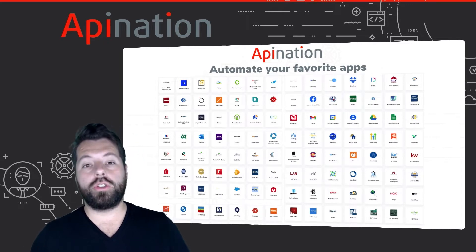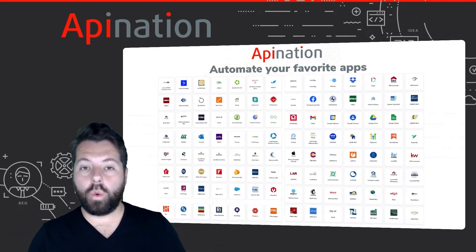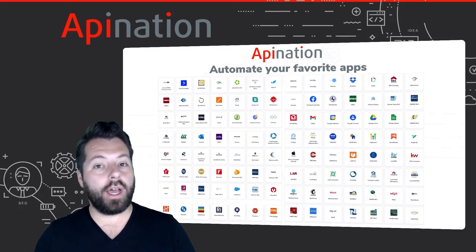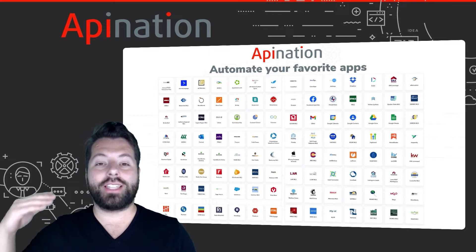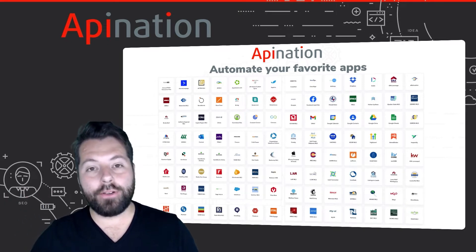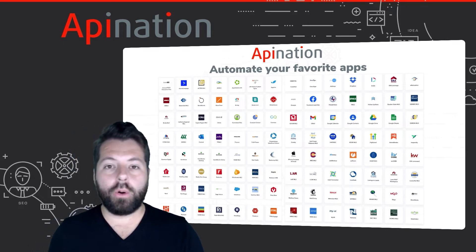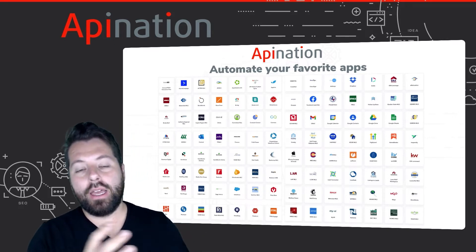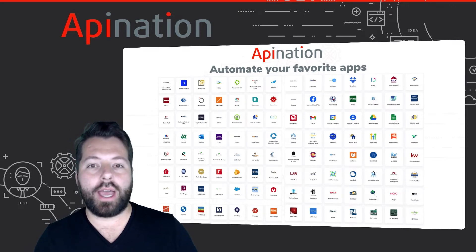It's a tool you can use to connect your favorite apps and also automate the work between those apps. When we've talked to professionals, they're often using 20, 30, even as much as 60 apps every day — opening the apps, closing the apps, importing data, exporting data, copying, pasting, double data entry.